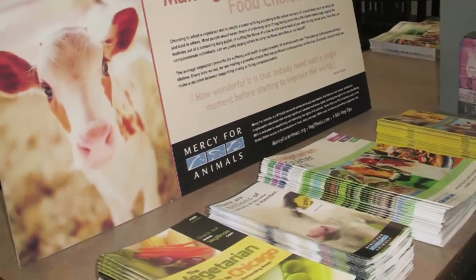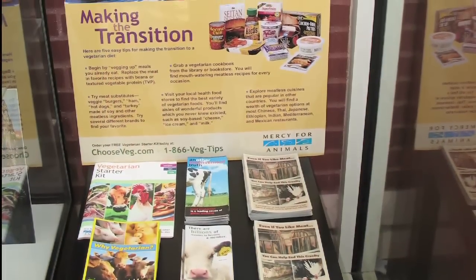It's a very rewarding experience to know that through Mercy for Animals I may change the lives of people for the better, and hopefully the lives of animals.